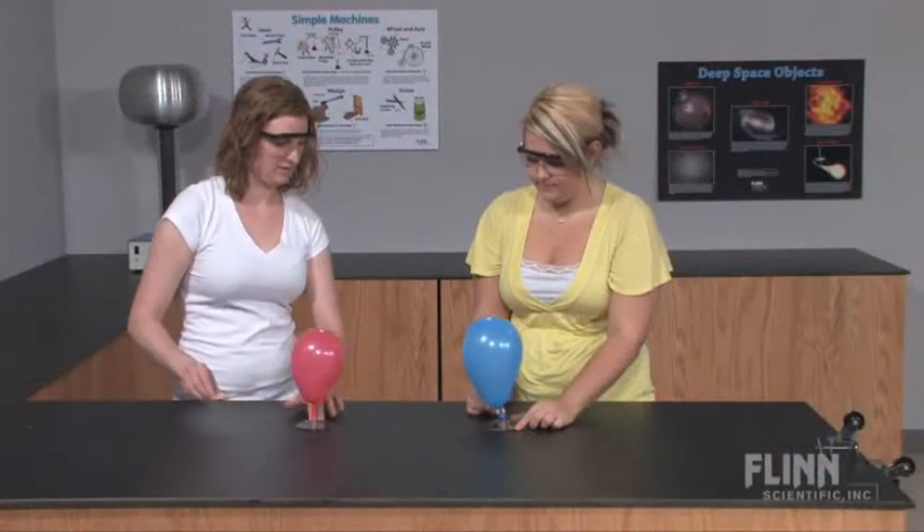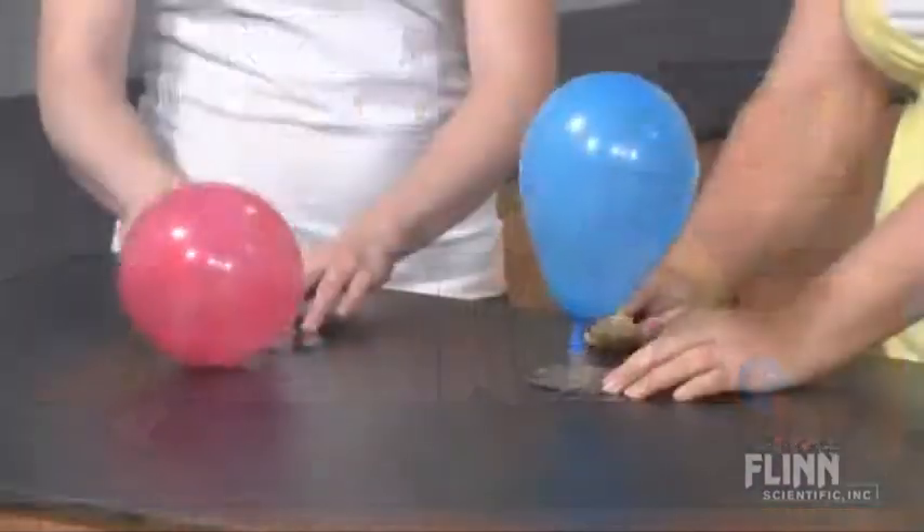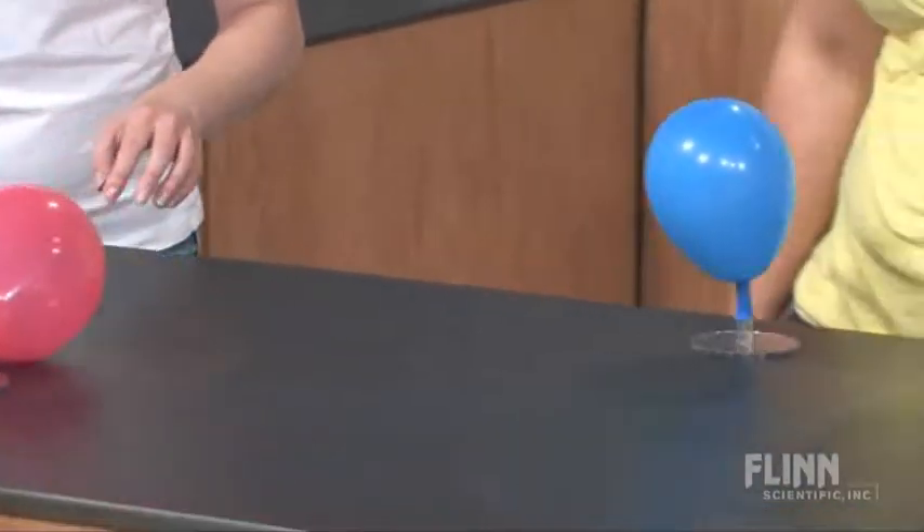In one activity, students experiment with air pucks to investigate balanced and unbalanced forces and the law of inertia.